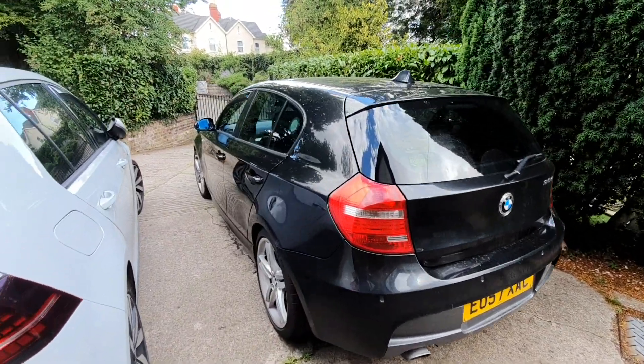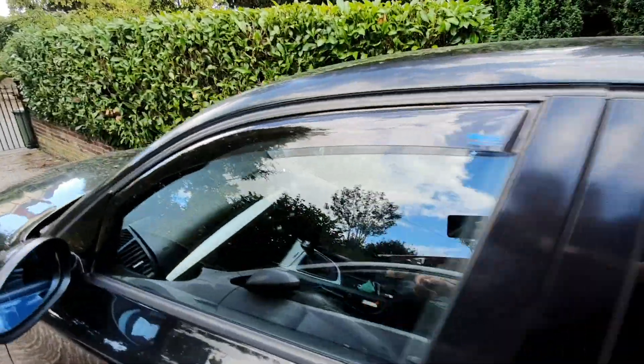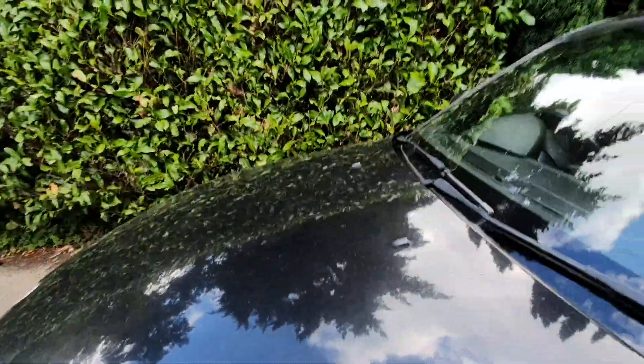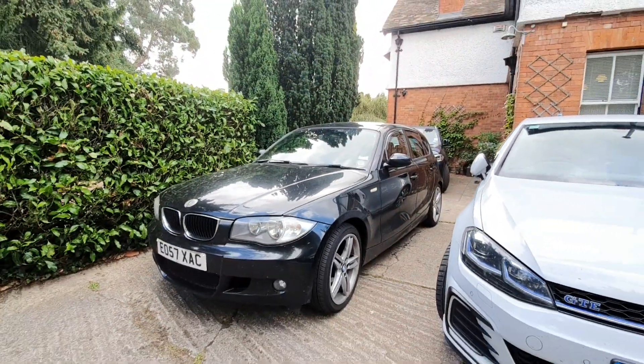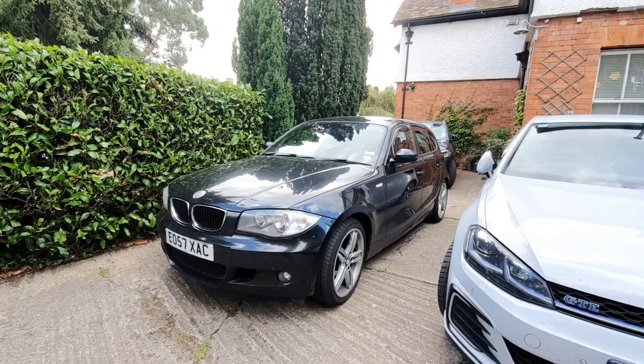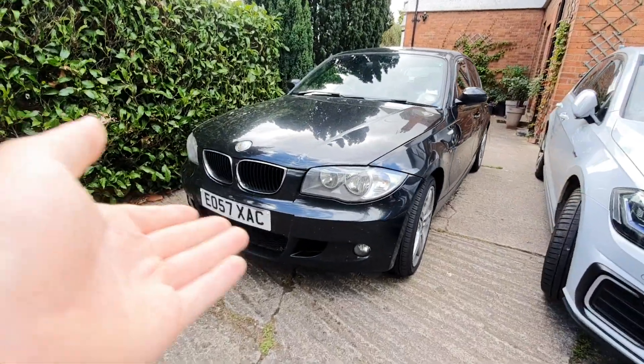Moving on, we have the E87, which is this car here — the five-door variant of the BMW 1 Series, which is my personal favorite. And then we have the E88, which is the convertible 1 Series.